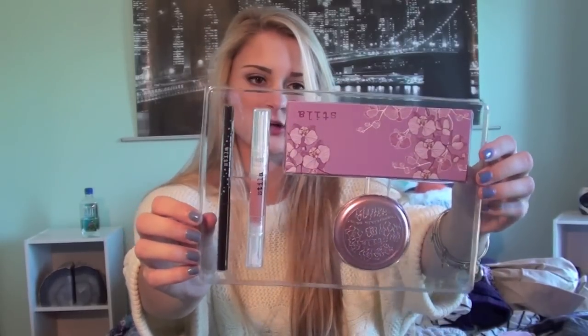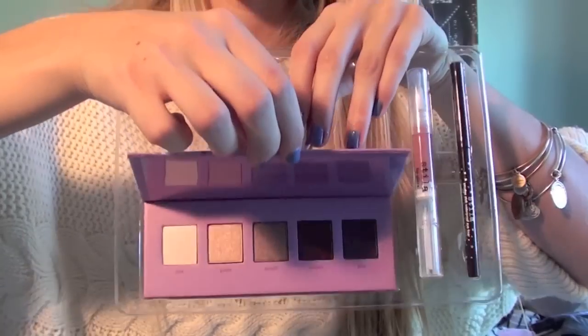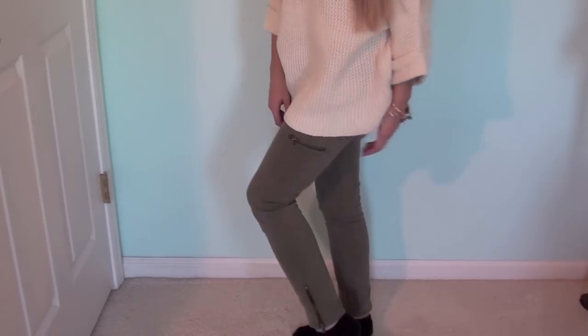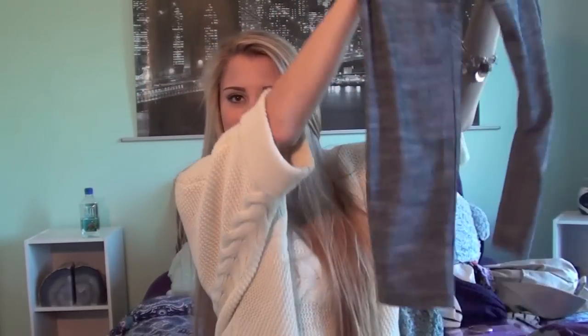The Stila kit was only $30, and the eyeshadow colors are really natural — totally colors I would wear. I have a good amount of makeup already, but that was such a good deal and I really love Stila's quality, so I did it. Also from Nordstrom Rack — and I'm actually wearing these — are green pants. I'm obsessed with them. They have zippers and they're by Paige Denim. They were originally around $250 and I got them for about $80. I've already worn them twice and they're amazing.